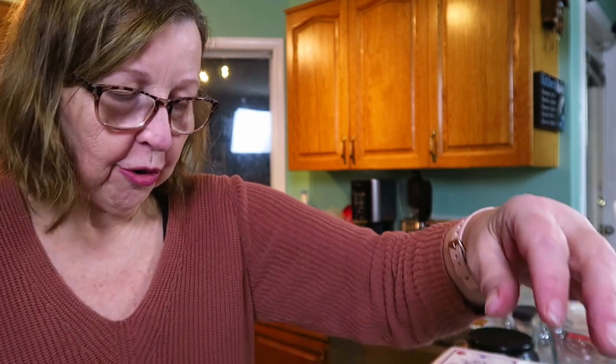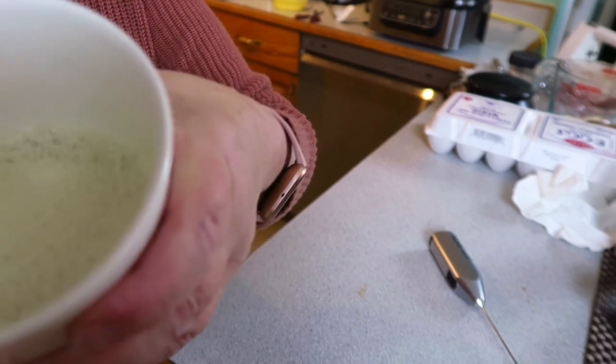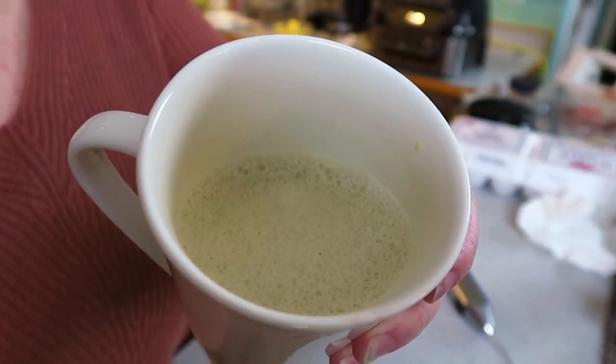I'll put all the totals down in the video notes below with all the appropriate links. When you whip your butter into coffee like that it does taste like cream — so if you're someone who likes cream in your coffee, this is a great option.